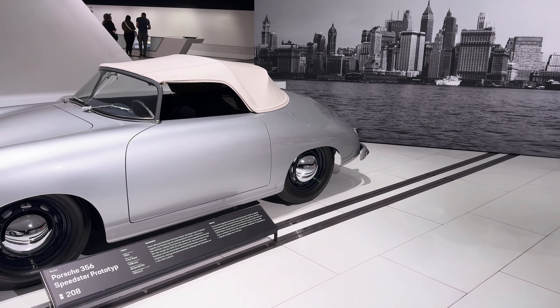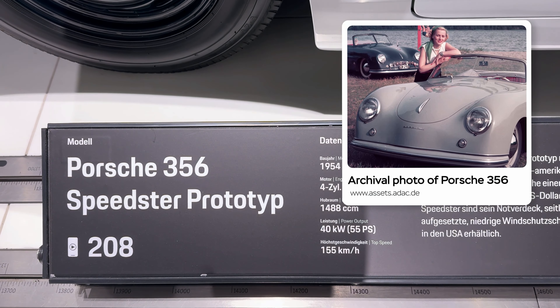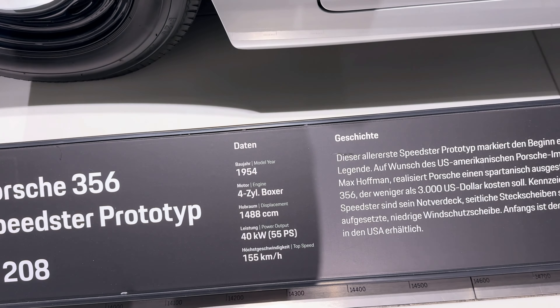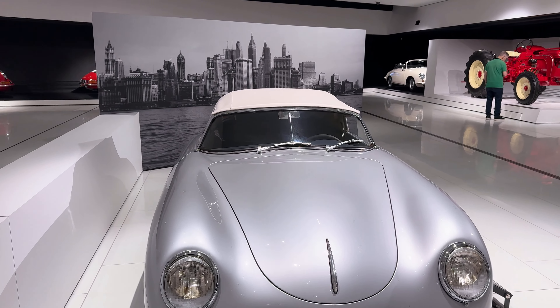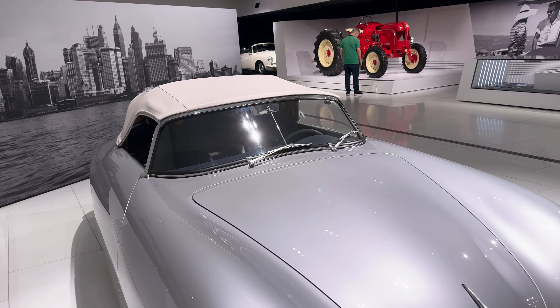The first room is dedicated to Porsche's earliest models. Here stands the Porsche 356 — the very first car from the brand, marking the start of Porsche's history. Looking at this car, it's hard not to admire the creators who set a standard for quality, style, and reliability that turned Porsche into a symbol of luxury. Honestly, I'm a bit jealous of those who got to drive these classics.